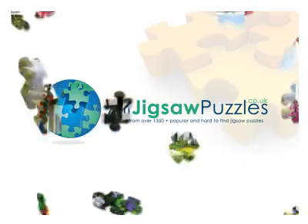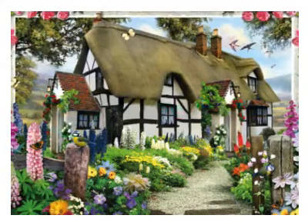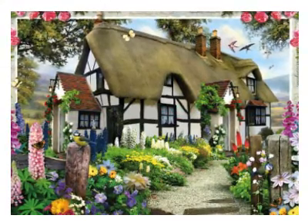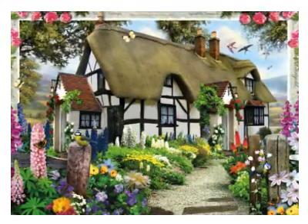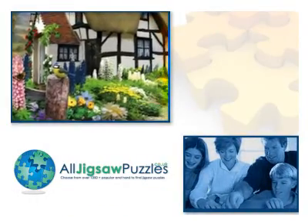Step into this idyllic country scene when you assemble this delightful country cottage jigsaw puzzle. Before you even look at the cottage, there are splashes of colour from the pretty flowers, greeting the visitor as they walk up the path.